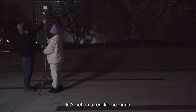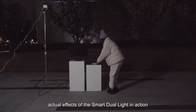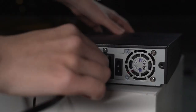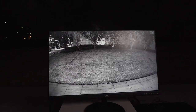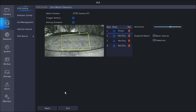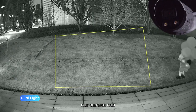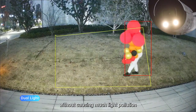Next, let's set up a real-life scenario to show you the configuration and the actual effects of the Smart Dual Light in action. First, we need to mark out an area in the video frame. When we turn on the Smart Dual Light mode, our camera can clearly capture the details of the subject without causing much light pollution.